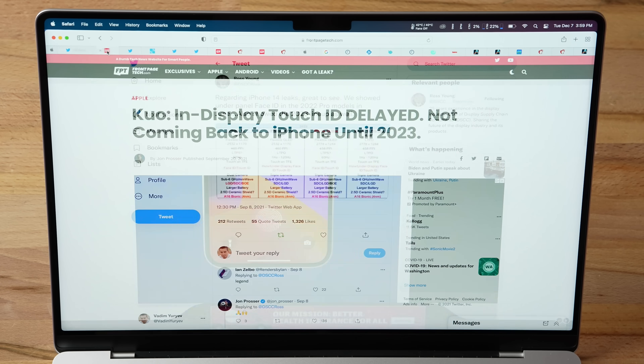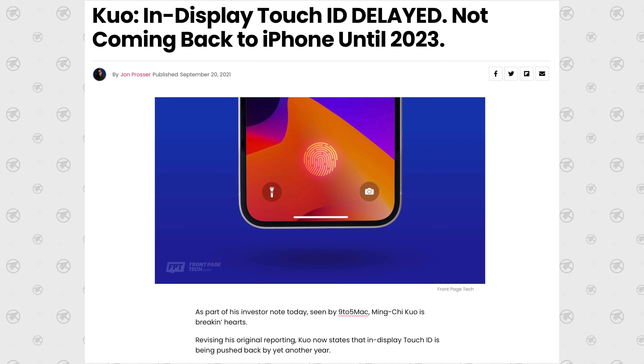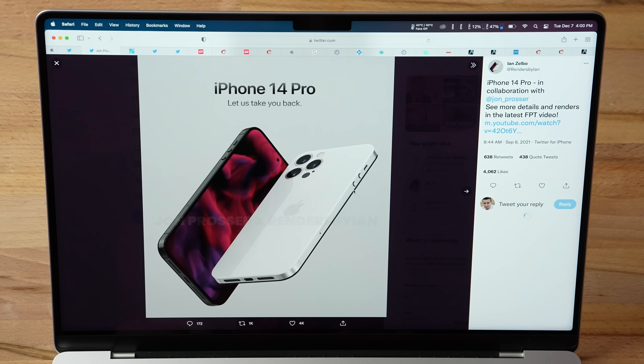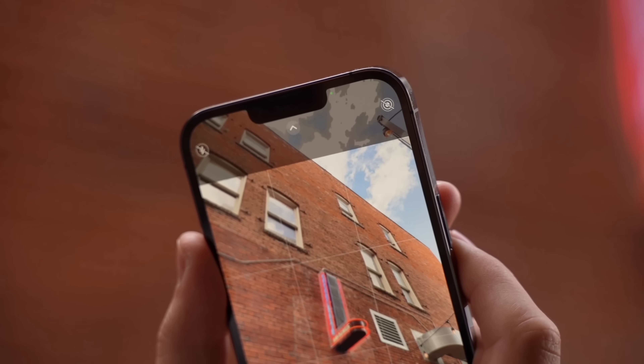In-display Touch ID has been rumored for many years, but unfortunately according to Ming-Chi Kuo, it's getting delayed again — we're not getting in-display Touch ID at least until 2023. The big question is how you're supposed to tell if somebody has a regular 14 or a 14 Pro model, especially with that new larger Max display size. Well, we now have the full redesign that Jon Prosser showed us back on September 8th. The new iPhone 14 Pro models are gonna have a hole-punch display — that's how you'll tell if you have a Pro model, because the regular models are expected to still have the same notch as the iPhone 13.